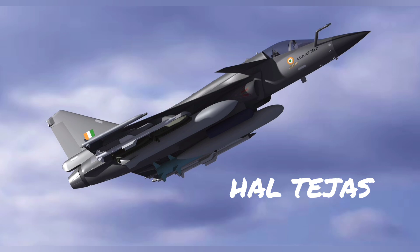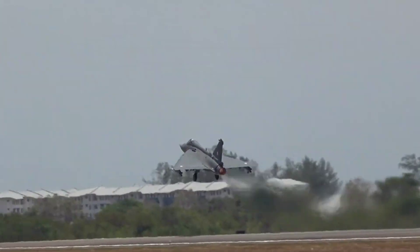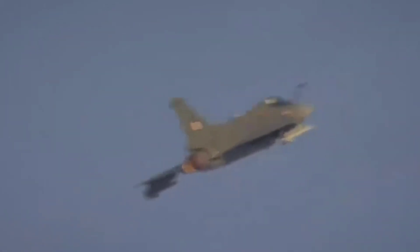The HAL Tejas is a single-engine, lightweight fighter aircraft developed by India's Hindustan Aeronautics Limited. It's designed to replace older generation fighters in the Indian Air Force.